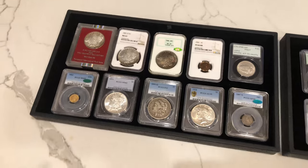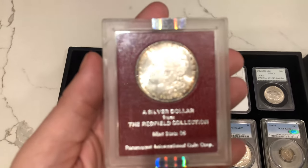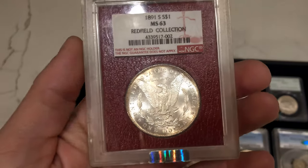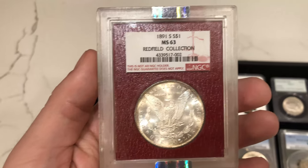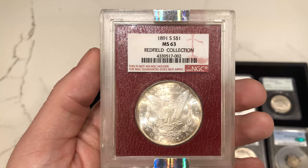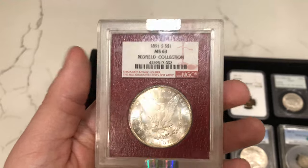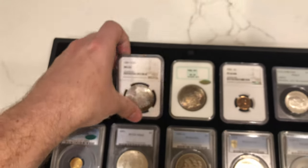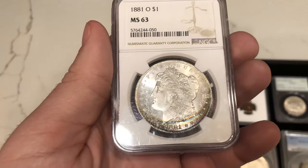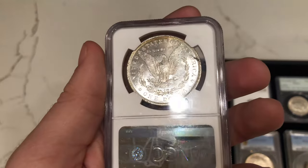Let's start off with tray number one. We have this 1891-S Morgan dollar, nicely rim toned, graded MS63 by NGC. 1891-S Morgans end up selling for around $250 to $300, so offering a better date at $300 was a good thought process since we got it for a good price. We also have this 1881-O Morgan dollar — it has a little bit of charm to it, a little rim toning right by the date, and nice luster on the coin. Definitely a cool pickup.